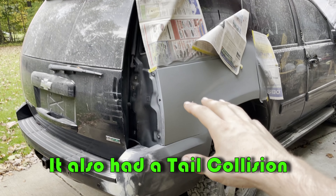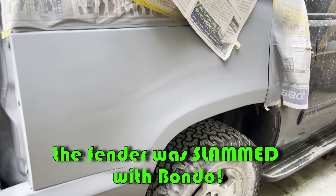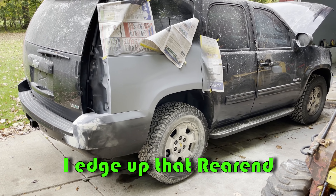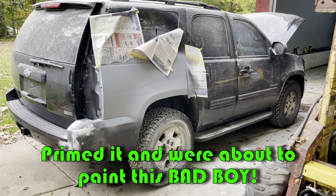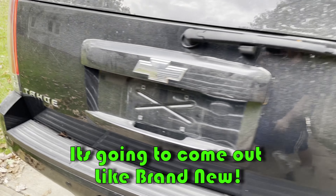It also had a tail collision where the bumper got pretty hit and this fender was all just slammed with bondo. I edged up that rear end, primed it, and we're about to paint this bad boy. We're going to spray the door and parts of the rear bumper — it's going to come out like brand new.